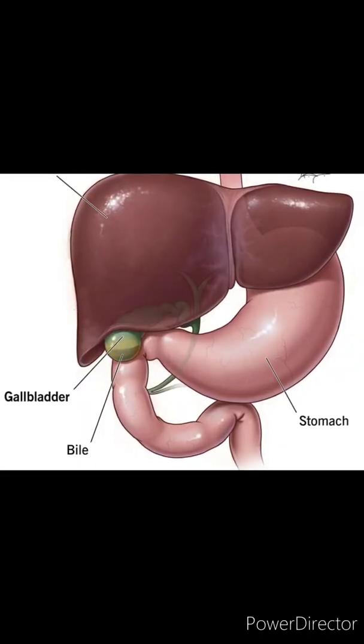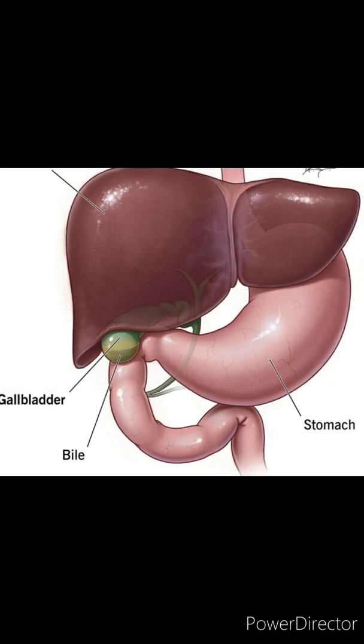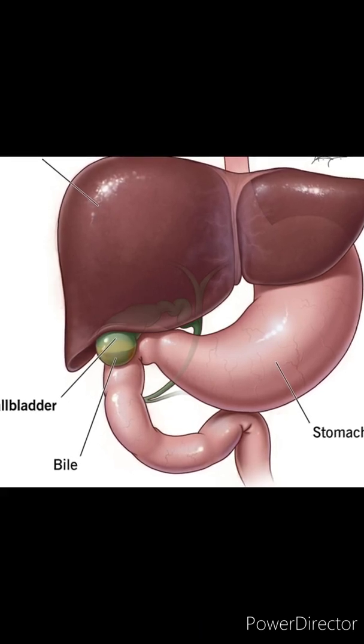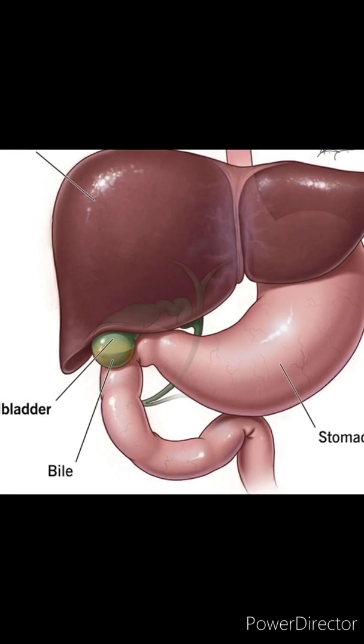The gallbladder is a small organ present just beneath the liver in the upper part of your abdomen on the right side. It stores bile, which is a digestive juice produced by the liver.